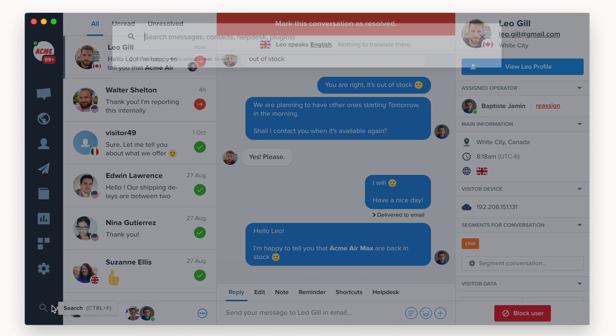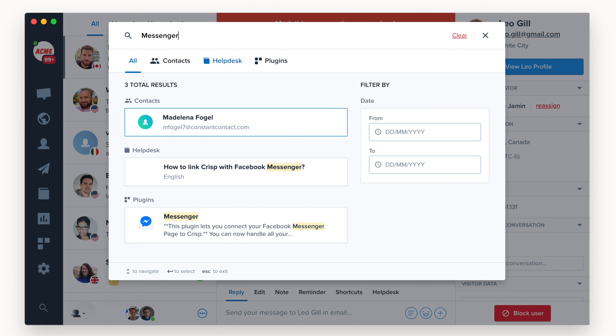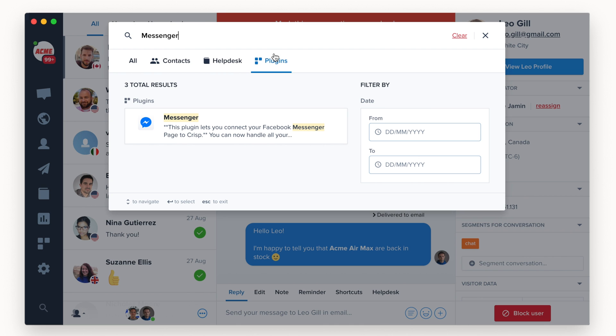As we released a brand new search engine in June, we made it product-wide so everywhere you are, you can start a search to find the information you need.